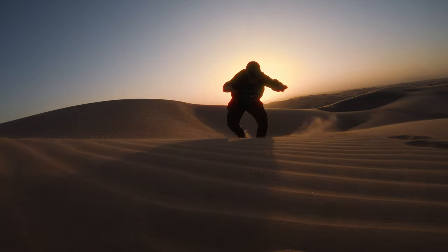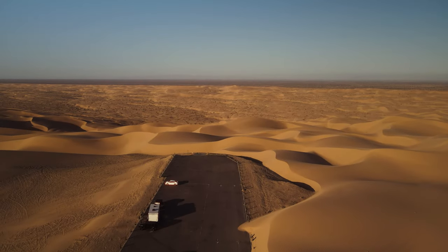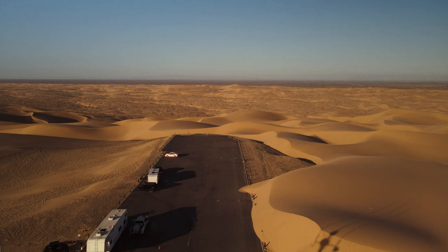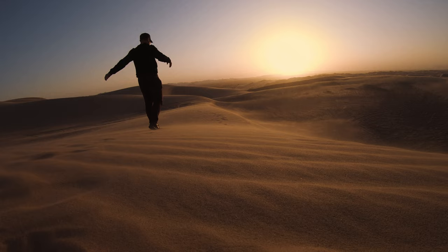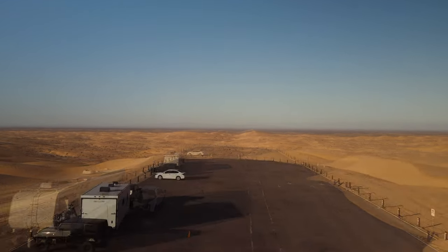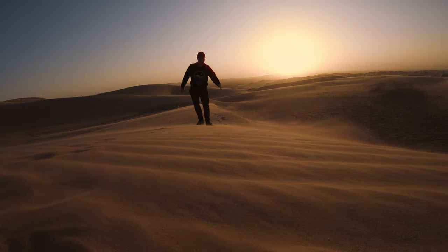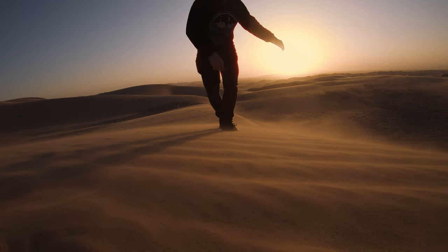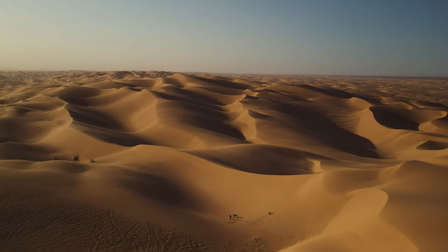My Uncle Sam — not the country's Uncle Sam, my actual Uncle Sam — was a huge desert and sand dune enthusiast, and I grew up fascinated by his photos. This place lives up to those feelings. The Algodones Dunes are sometimes referred to as the Glamis Dunes, because of the unincorporated community of Glamis, California. Among the community's few structures is the Glamis Store, which I visited later in the video.